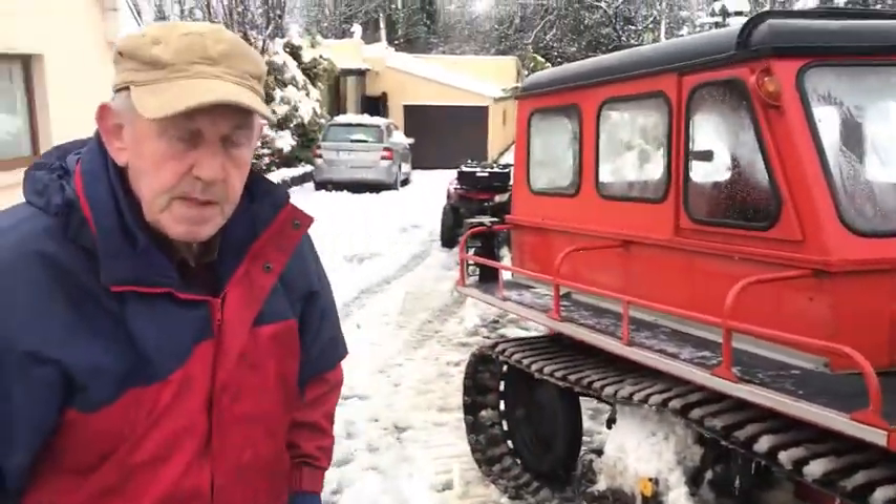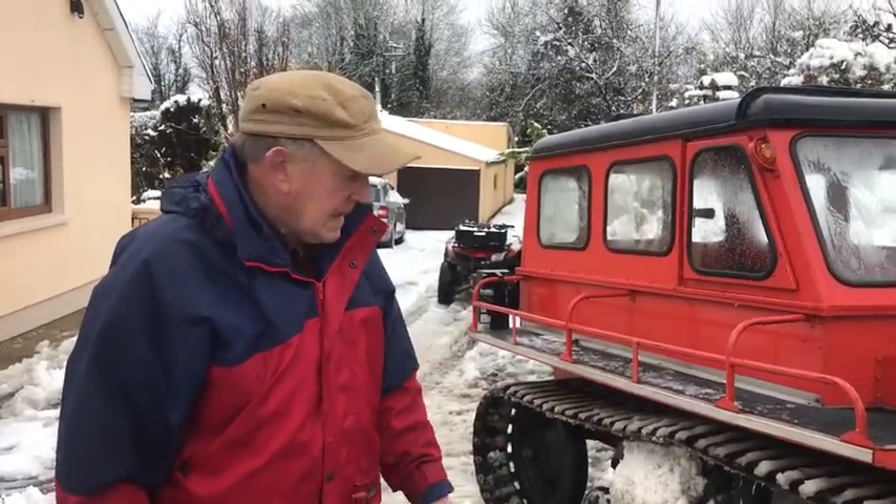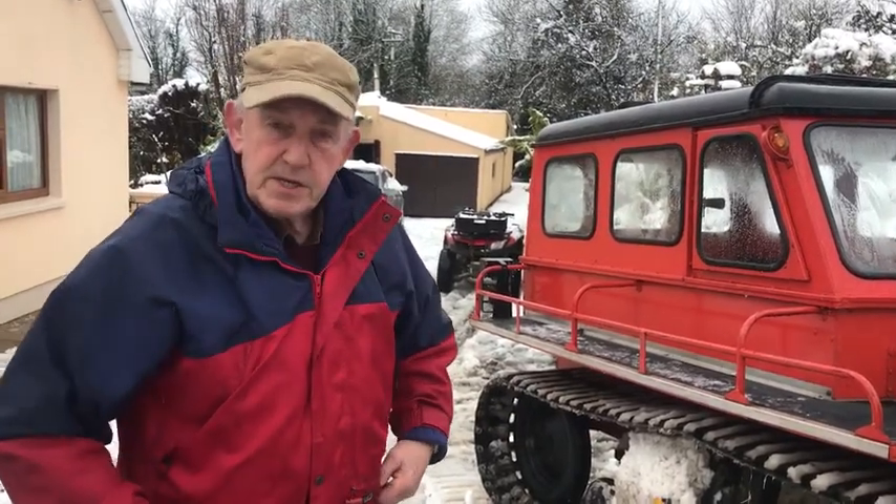There's only four of them in the country — well, four that I know of. RTÉ had four of them and that one was used on Mount Ensta. They were used from 1963.